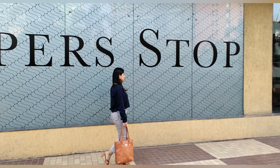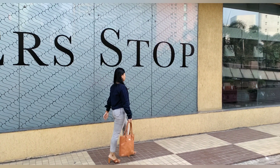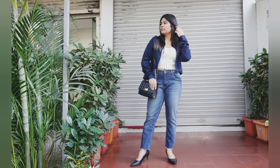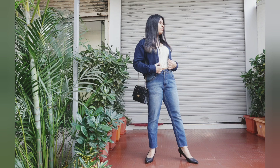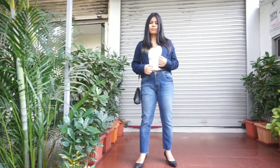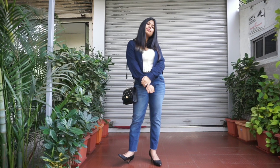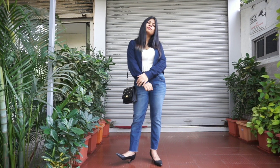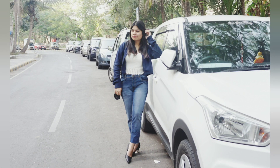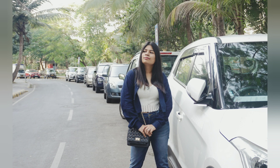For look number one, I chose a very neutral combination — white and black. I have a white crochet top with blue denim and a black sling bag and black heels. If you don't have a white crochet top, you can also wear any white tank top — that will also look very smart and chic. This is very easy to create, very basic but not boring, and looks very smart and polished.